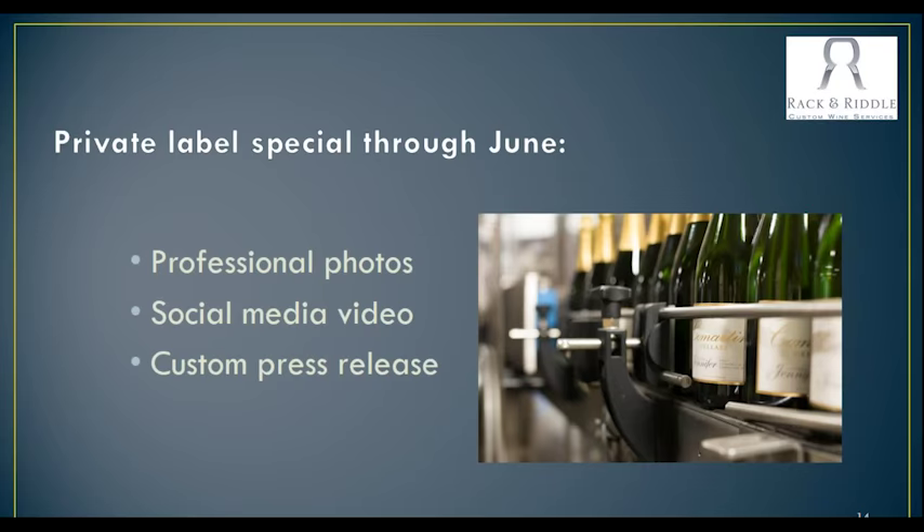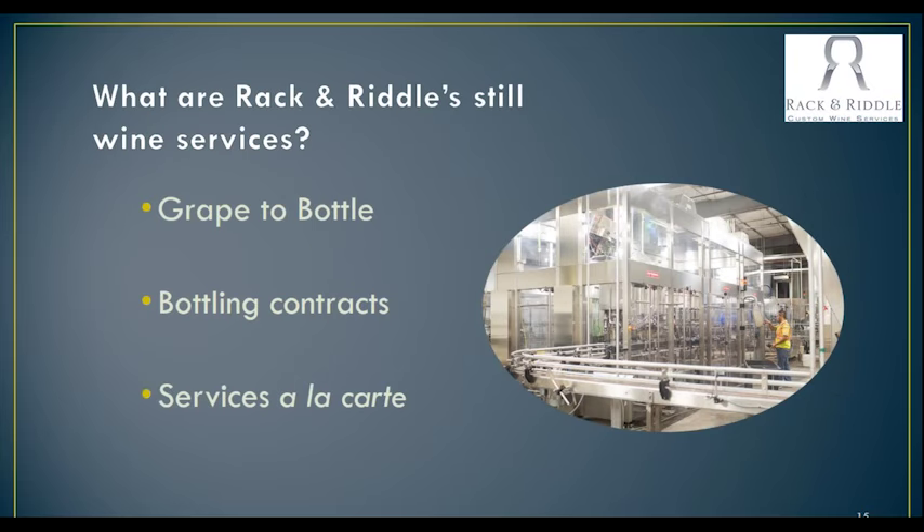We do actually have a special that's going on through the end of June, the end of the month, where we're offering professional photos of your brand as they're coming off the line. We'll do a little social media video for you as well, and our own Elizabeth Nixon will do a custom press release for you too. So it's a great little social media package that you get to introduce your new wine.